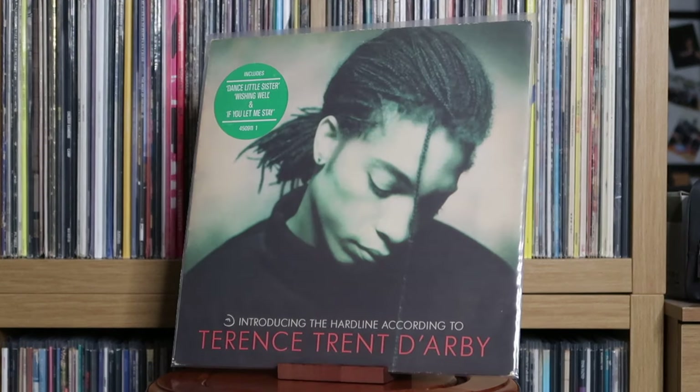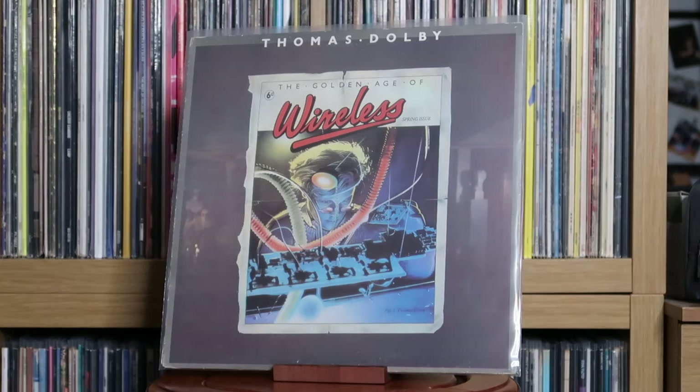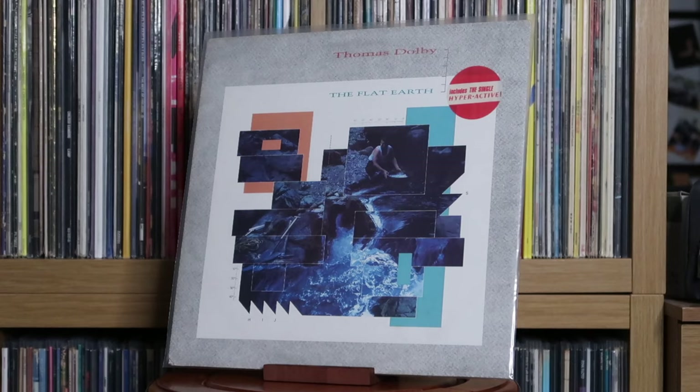Terence Trent D'Arby: Introducing the Hardline According to. Various Artists: That'll Be the Day. Thomas Dolby: The Golden Age of Wireless; The Flat Earth.